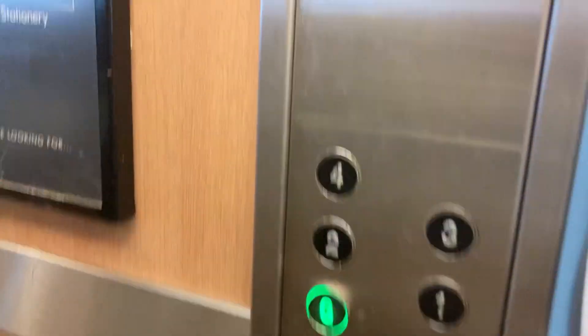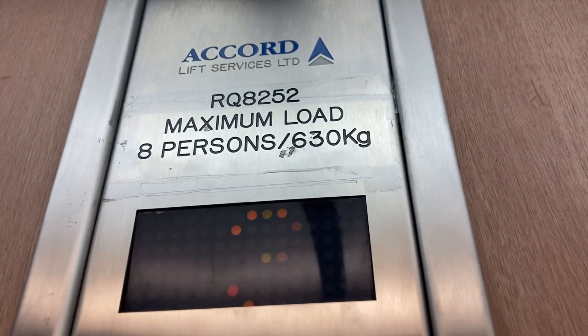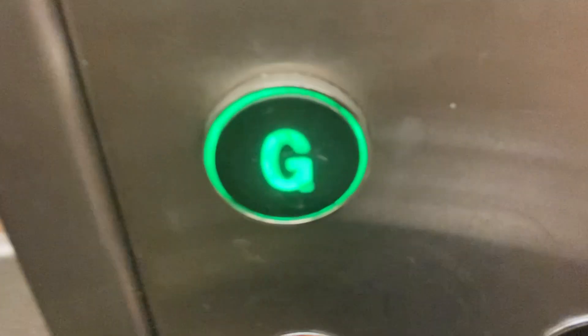Floor three. I don't want the light to go out. I want to end it on G because G's the brightest. Capacity eight persons, 630 kilograms. I don't know if that's bad or not.